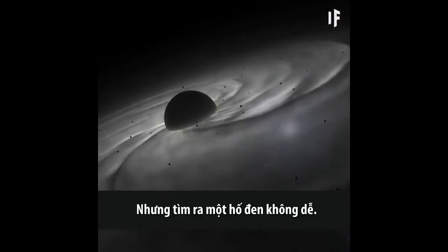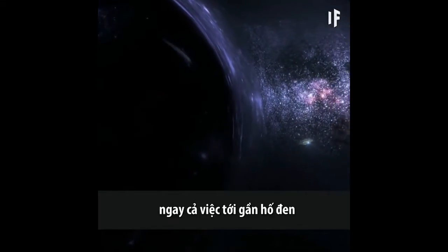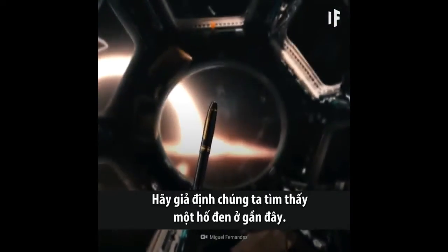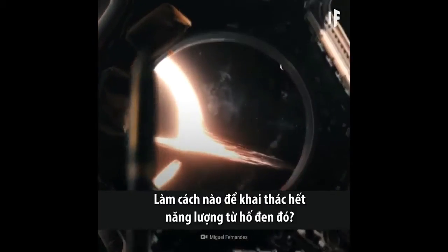But finding a black hole wouldn't be easy. With today's available technology, even getting into the neighborhood of a black hole would take you about 12 million years. So let's fast forward and assume that we've found a black hole nearby. How would we go about getting the most out of it?